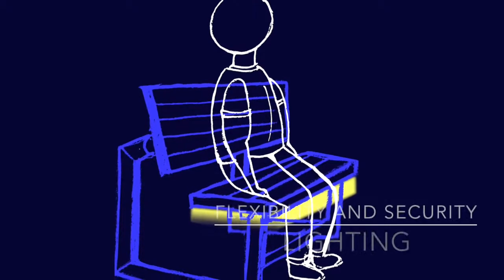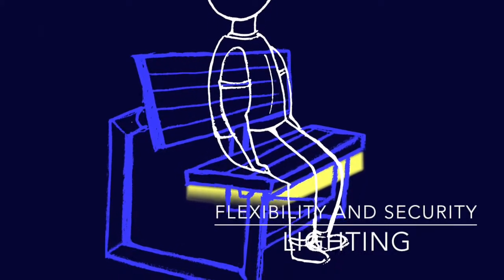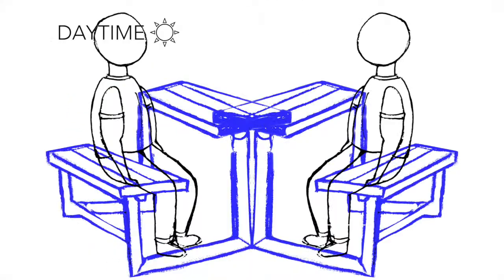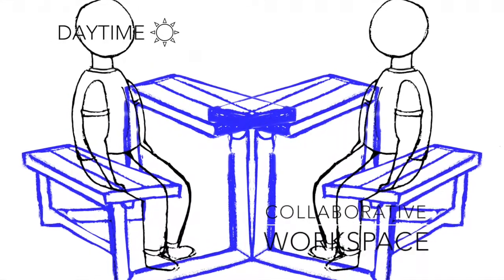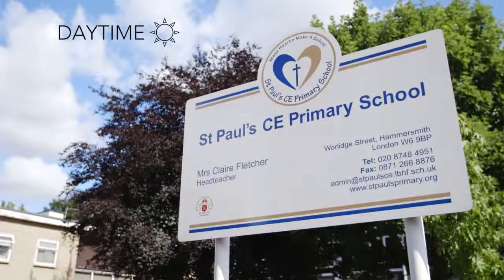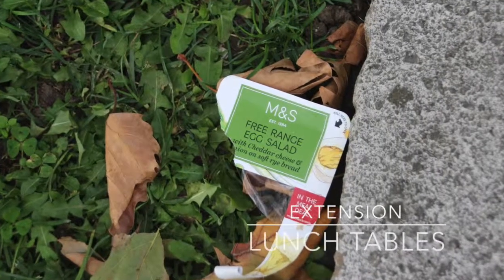Under-chair lighting will be easily controlled by viewers to enhance a sense of security without disrupting the setting. During daytime, these benches will be used as collaborative working spaces, a waiting area for St Paul's CE primary school and lunch tables, as an extension of the garden next to it.